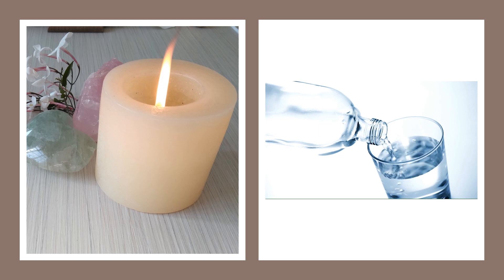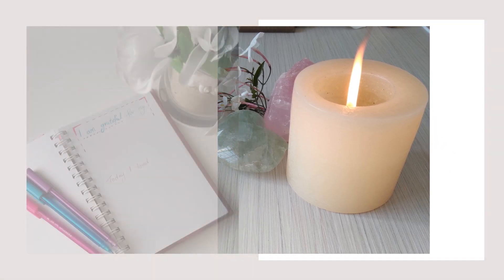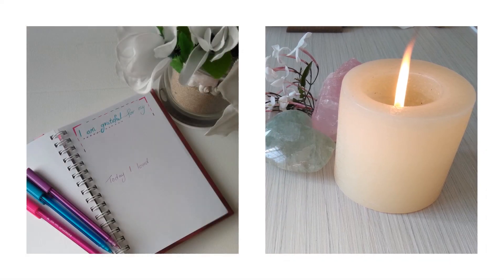I advise you to have a journal, a pad of paper and a pen with you. This will be very useful to write down any thoughts, feelings or memories that may come up for you during this healing. You will write this after your healing session and not during it.